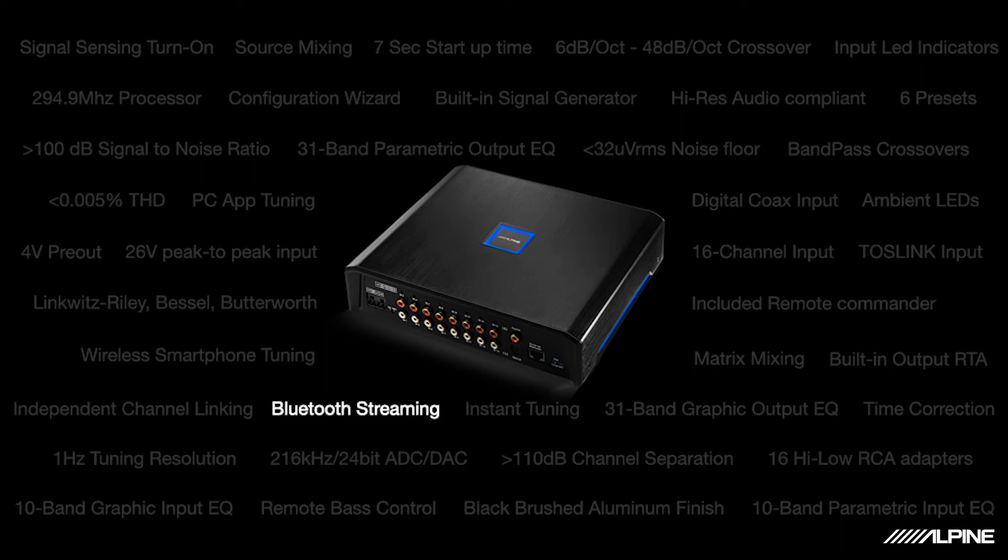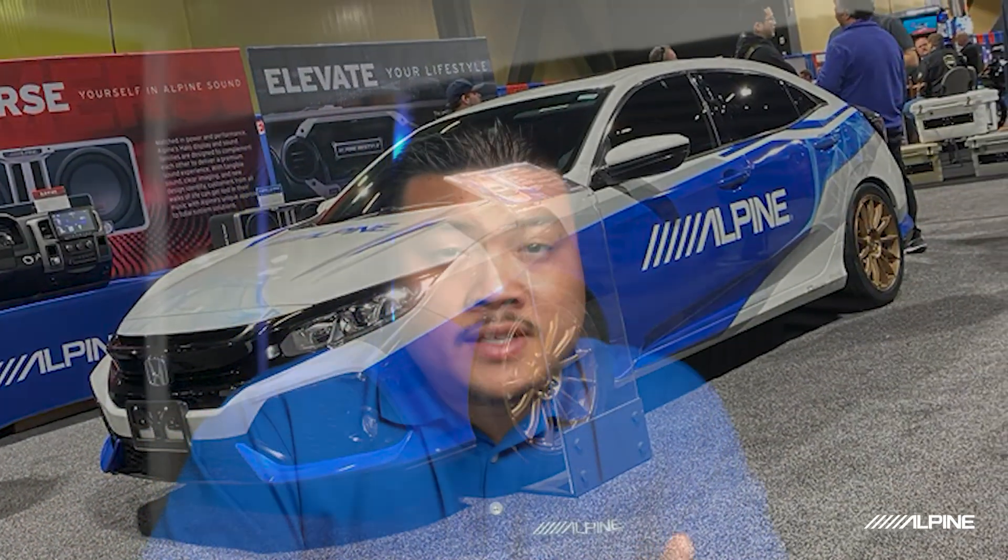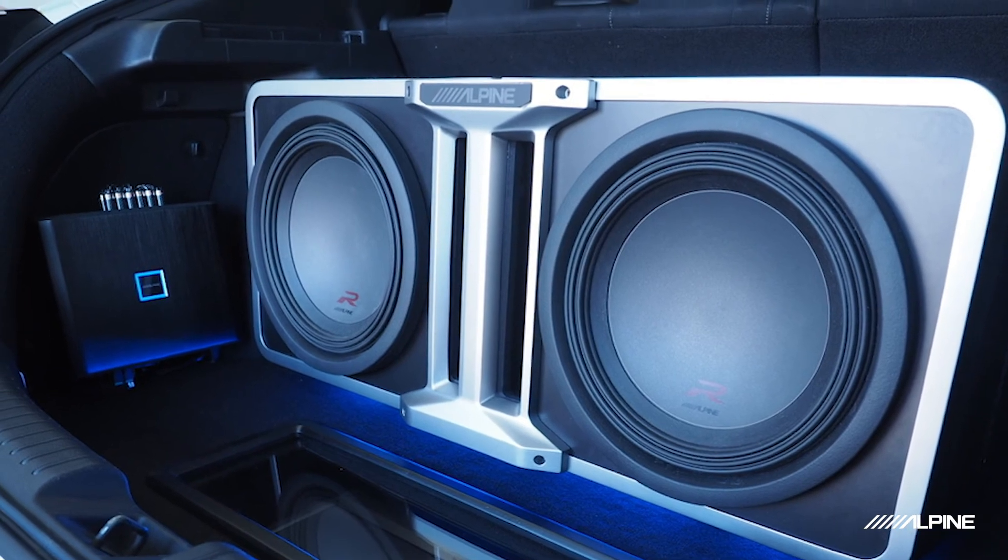Now I know what you're thinking — well what do I get? You get Bluetooth streaming, which allows you to listen to smartphone music directly without the use of a radio, so think classic cars or vehicles without a radio at all. You also get an included remote commander with six presets so you can quickly recall different tunings, you get to control your bass remotely, and it's high-resolution compliant if you have a source that supports those file types. That's a quick rundown of our latest processor, the PXE-X09. This is the heart and soul of my Honda Civic build — I really consider it the number one upgrade I made. It helped me turn that mid-zone R-Series system into a competition-ready vehicle. So if you're ready to take your vehicle to the next level of sound quality, I would absolutely give this processor a shot — be sure to hit up your local authorized Alpine dealer and find out if the PXE-X09 has the right tools for your vehicle.